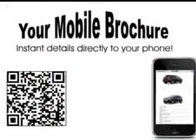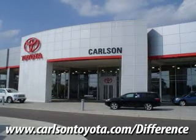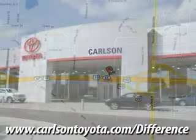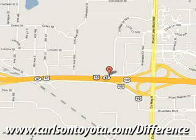Enjoy the drive and have peace of mind in this 2010 Toyota Corolla. See us at Carlson Toyota today. Come and test drive this vehicle today and experience the Carlson difference. Conveniently located off of Highway 10 and Round Lake Boulevard, you're gonna like it here.